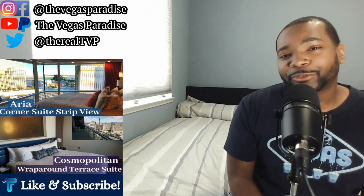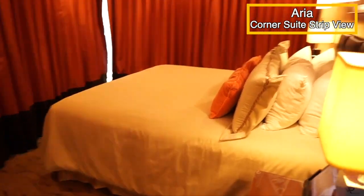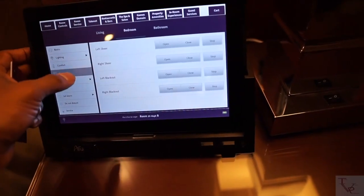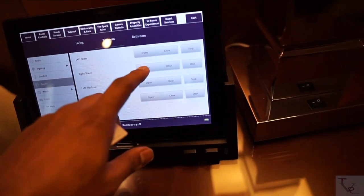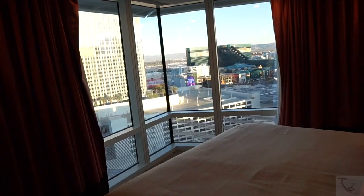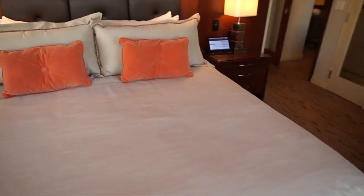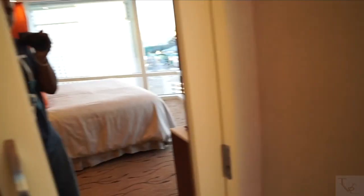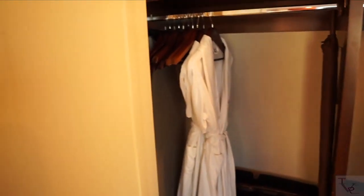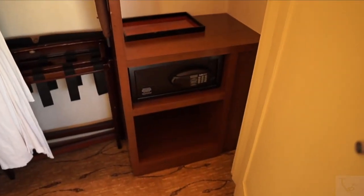In the Aria Suite bedroom, you see the bed with a tablet on the side to control lighting, drapes, and sheers. You get a beautiful panoramic view of the strip from your bed, with lamps on both sides and a nice comfortable bed. Over to the right of the bed is your closet with a robe, hangers, and an in-room safe to lock up your valuables.